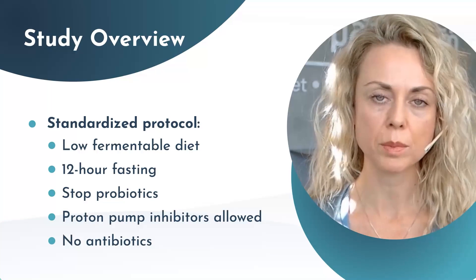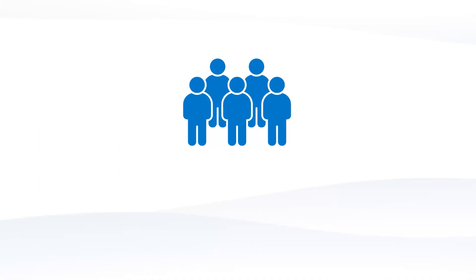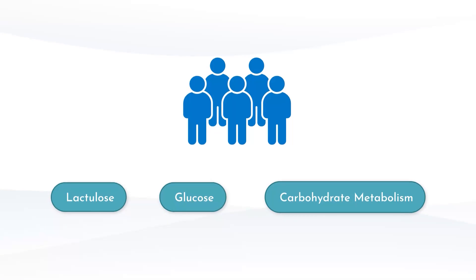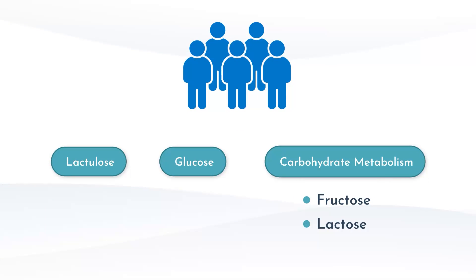There were three primary groups that the participants were divided into: number one is lactulose, number two is glucose, and number three was the carbohydrate metabolism group, which was further divided into fructose and lactose.